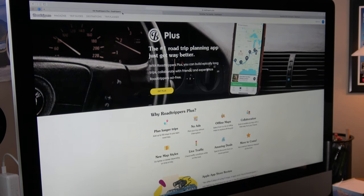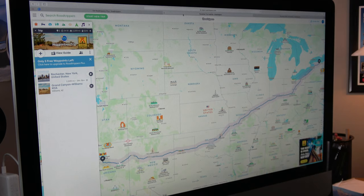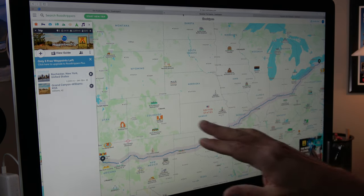Someone recommended a website called Road Trippers, and what's nice about it is there's a free version that allows you to do seven waypoints on a trip, which works out pretty well. You can pay for the paid version and get unlimited waypoints for bigger trips. What I found is you can actually plan your trip in segments — do seven points, then start a new section of your trip and create another map for that.